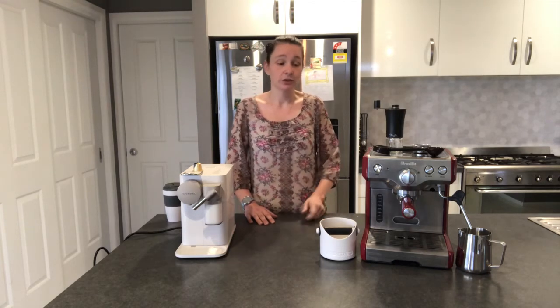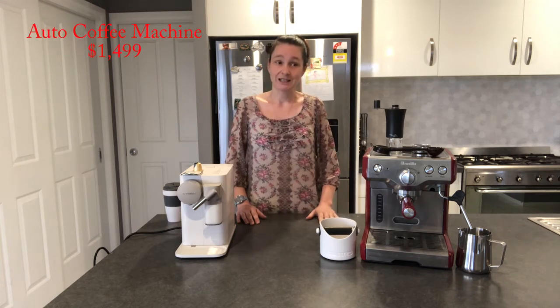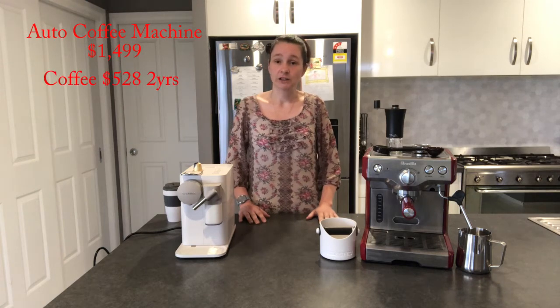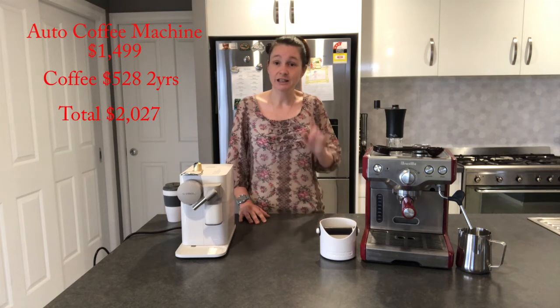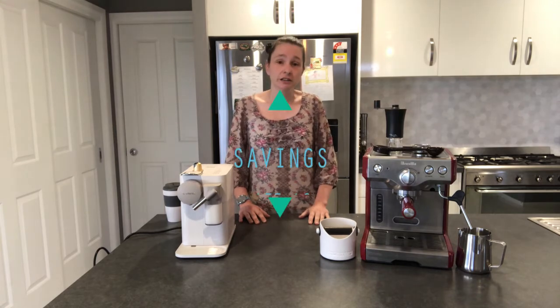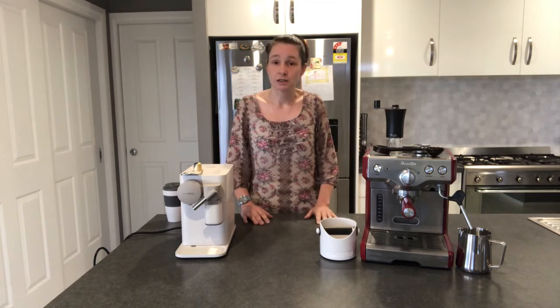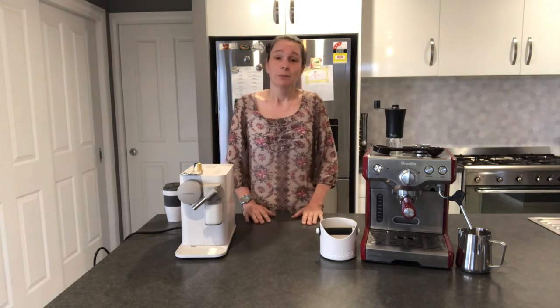What if you bought a fully automatic machine? You can get new machines where you literally put the cup underneath, press play, walk away, and come back to a cappuccino with a frothy top — everything done for you. Those machines cost a lot more. I bought one for around $1,499. Coffee still costs the same at $528 over two years, so your investment would be $2,027. But guess what? You'll actually still save money — about $75.40 over two years. And if the machine lasts longer than two years, you'll save even more.